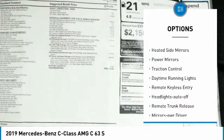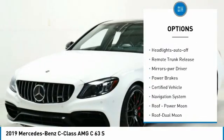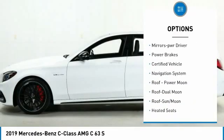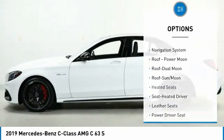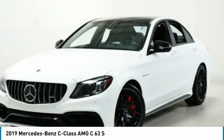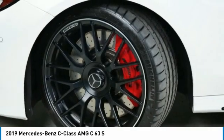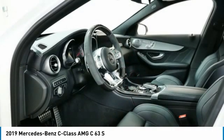Here are some of this vehicle's great options: aluminum wheels, heated side mirrors, power mirrors, traction control, daytime running lights, remote keyless entry, headlights auto off, remote trunk release, mirror memory, and power brakes. This beauty is sure to make you the talk of the neighborhood, so call or drop in for a test drive today.